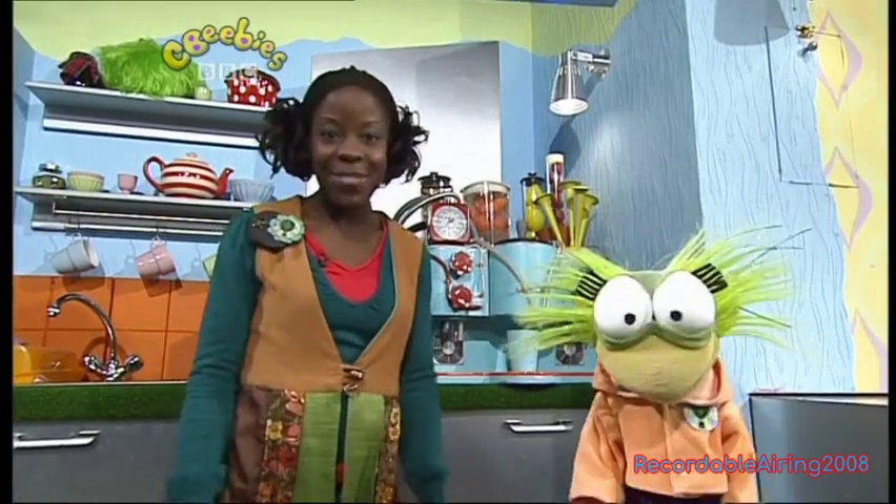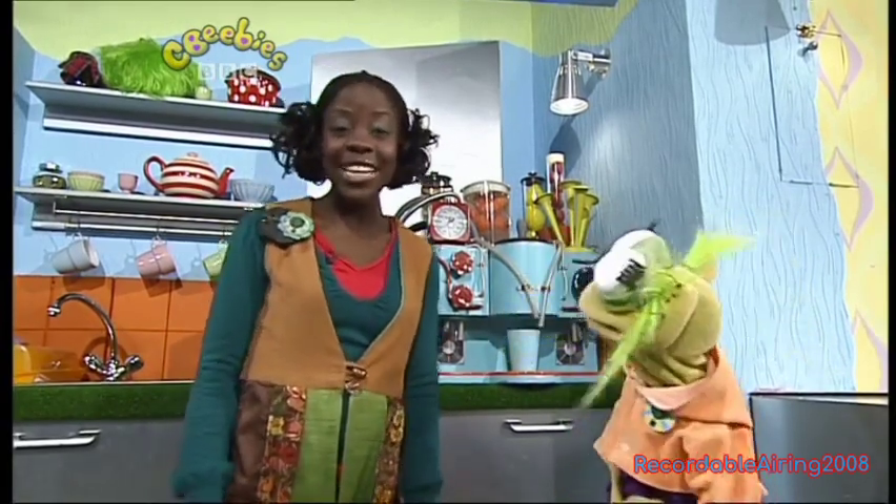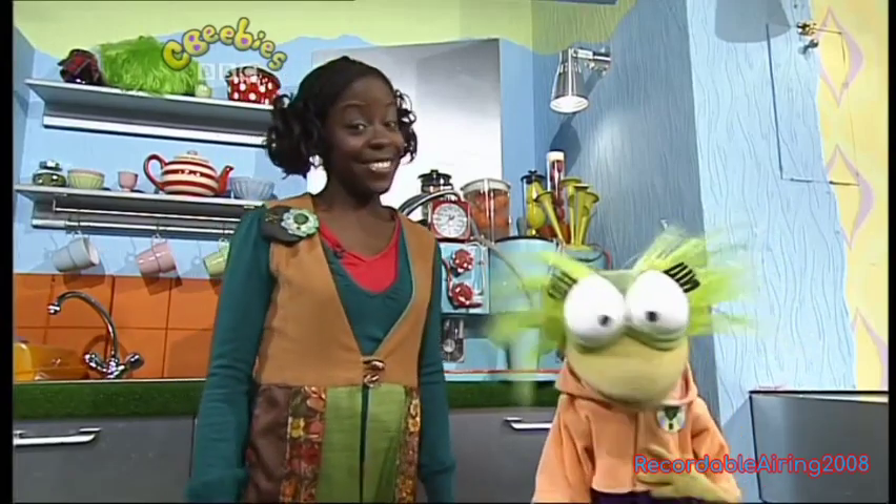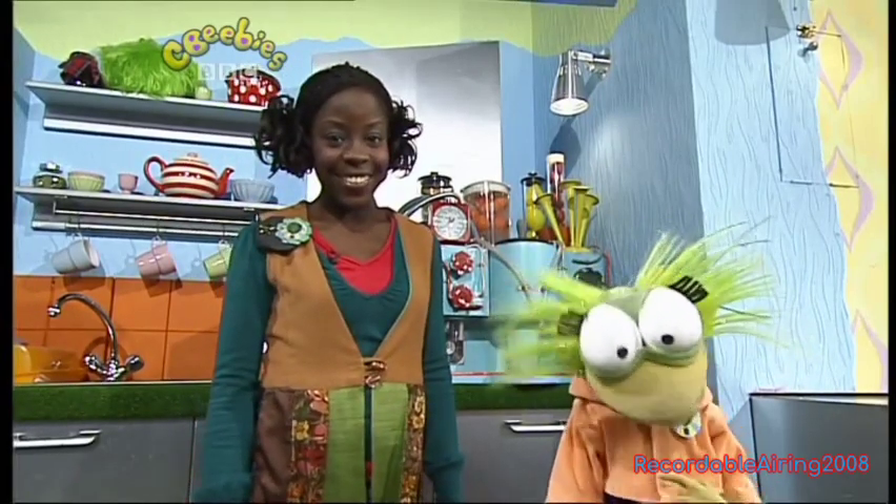Hello and welcome to Discover and Do on CBeebies. My name's Skye and I'm Jelly, and you have to be really kind to us because we're still discovering all the wonderful things in the CBeebies house.